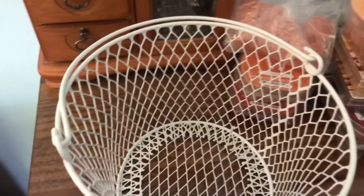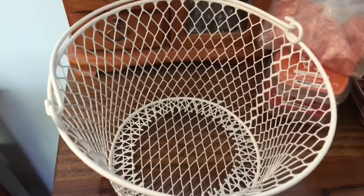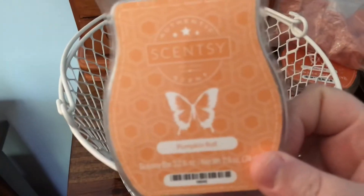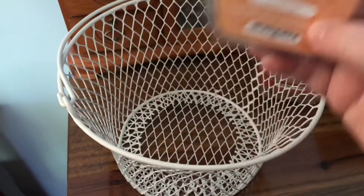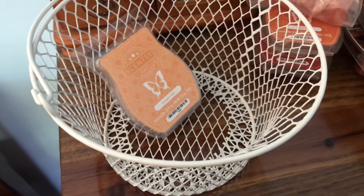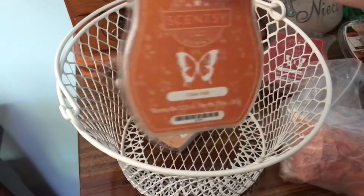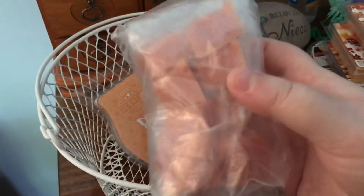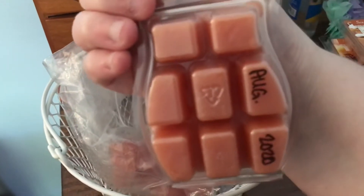In my October melting basket, we are going to have quite a bit of pumpkin stuff, which is so exciting. The first one is from Scentsy — it's Pumpkin Roll, and I'm super excited for this one. It definitely smells good on cold. Also from Scentsy is Cider Mill. Even though it looks like there are zero in here, I actually have all eight cubes in this plastic bag. And Pumpkin Roll also has all eight cubes.